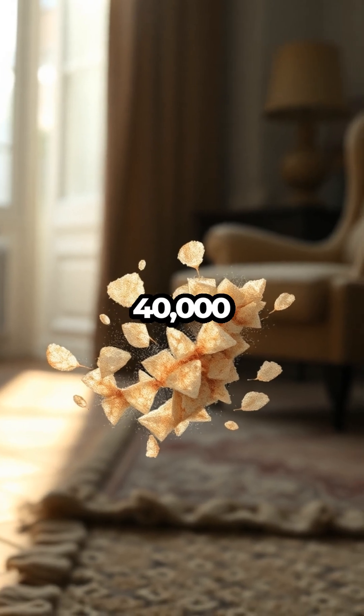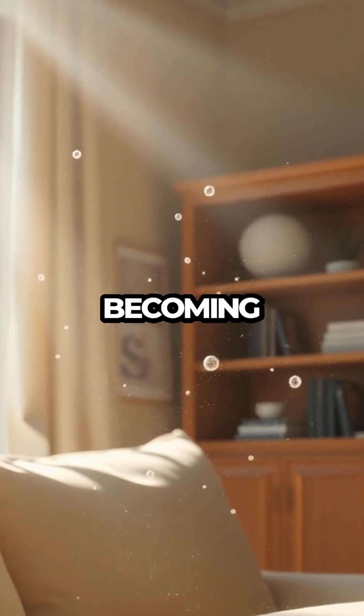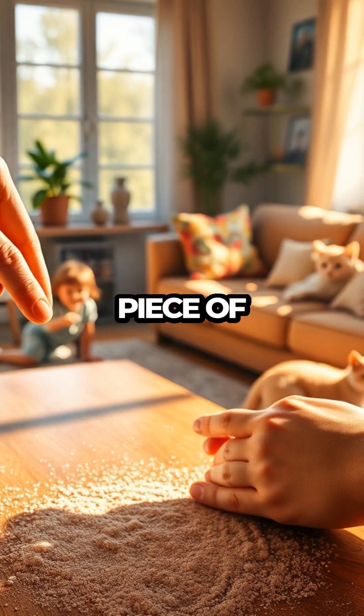Every hour, you're shedding around 40,000 skin cells, and they're not disappearing into thin air. They're actually becoming part of the dust that coats your furniture and settles into every nook and cranny of your home. Yes, the dust you wipe away contains a little piece of you.